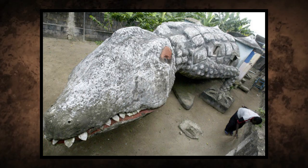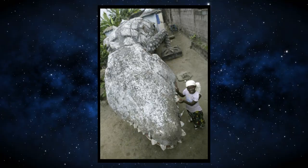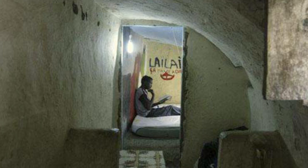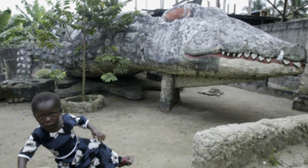Number 13: Crocodile House, Abidjan, Ivory Coast. If getting swallowed by a humongous crocodile is a fear of yours, then let me wow you by showing you this daring home in Abidjan, Ivory Coast. Thierry Ada, who was an apprentice of the artist Musakalo, who designed and built the house, was gifted the home after the artist's death.